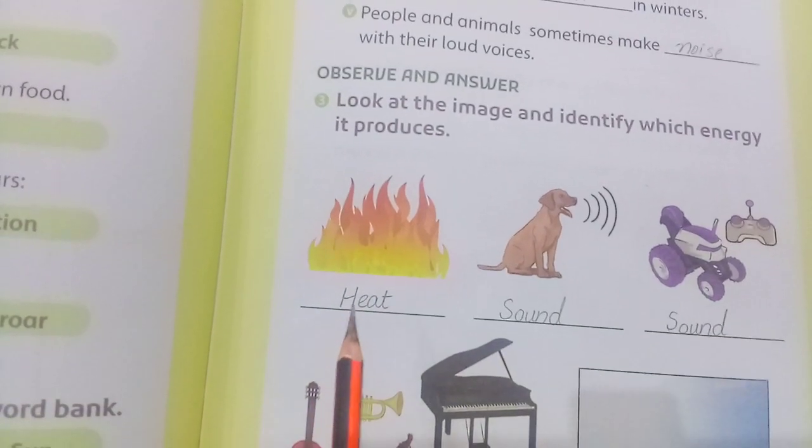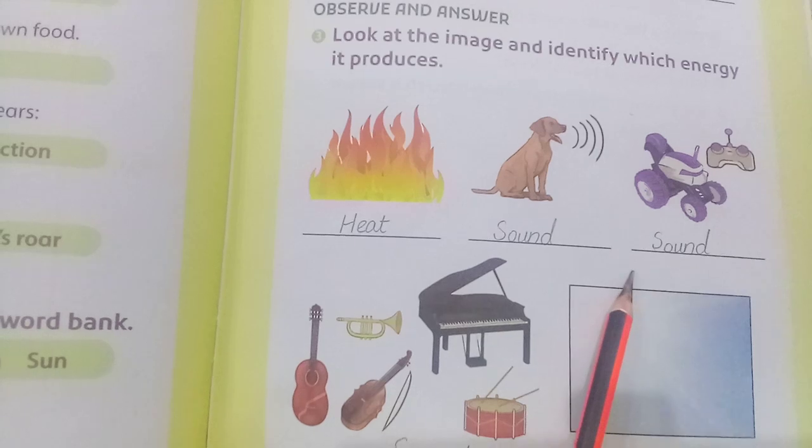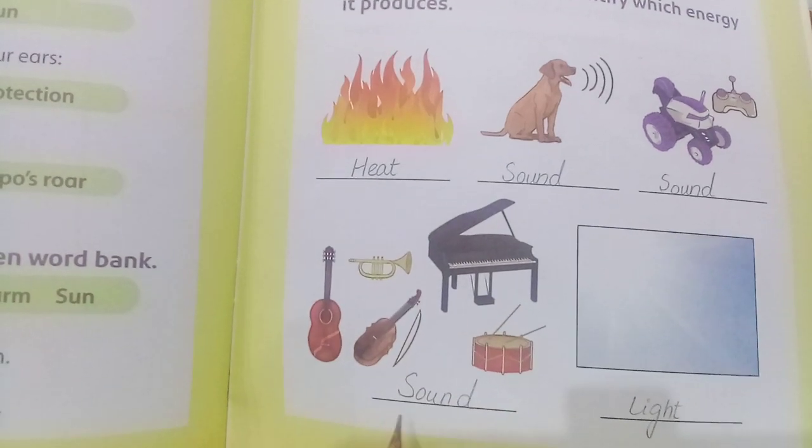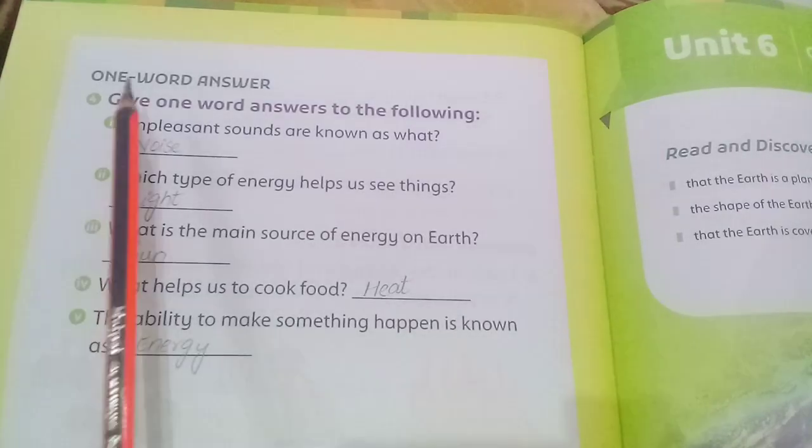Observe and answer — look at the image and identify which energy is produced. First is heat, second is sound, third is sound, fourth is sound, and fifth is light.